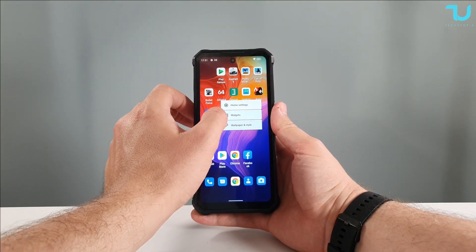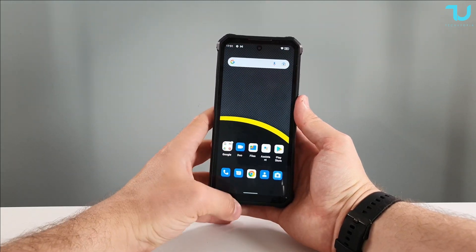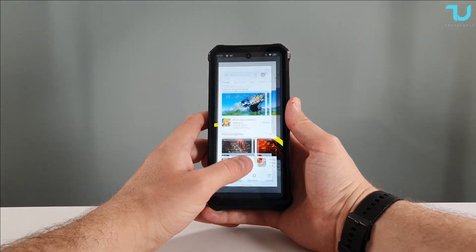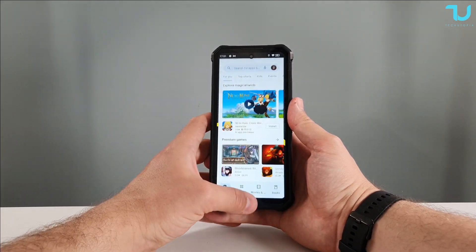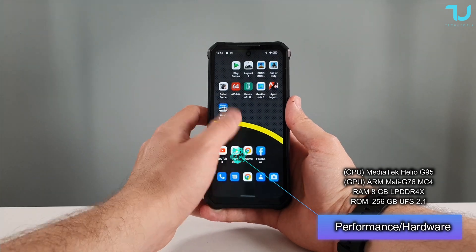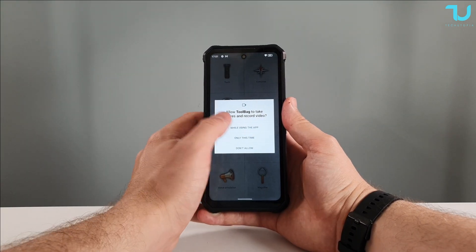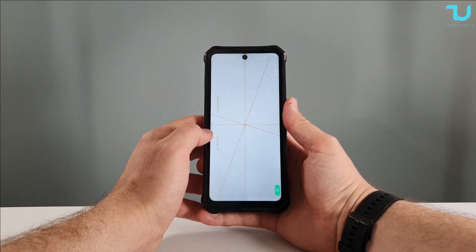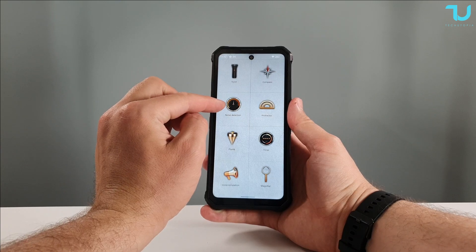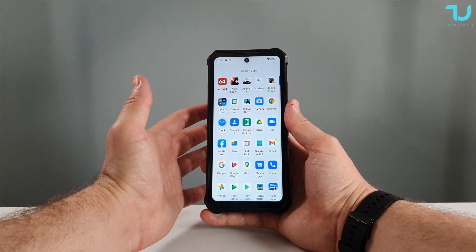Moving to performance. Let's change the wallpaper a little. It has 8GB of RAM and 256GB of storage UFS 2.1, with SD card expansion. I'm amazed at how fluid and fast this device is. You have basic Google apps and a rugged device toolbox — inside you get noise detection, protractor, compass, plumb timer, voice simulation, magnifier, torch, and more.